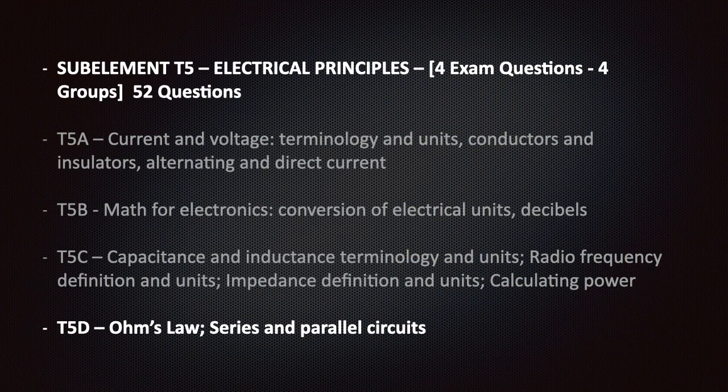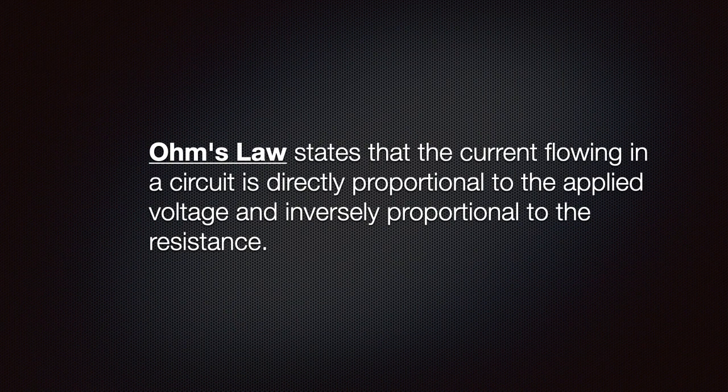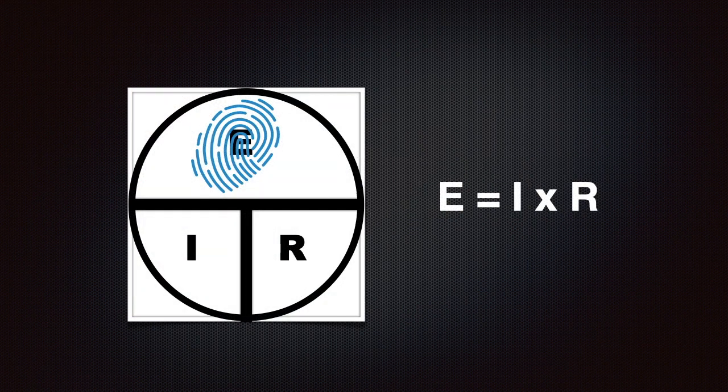The T5 section covers electrical principles. On your randomly generated exam, you will be asked four questions from this sub-element. There are four groups in this section with 52 questions total. This lesson covers T5D: Ohm's Law, Series, and Parallel Circuits. You don't need to remember this, but Ohm's Law states that the current flowing in a circuit is directly proportional to the applied voltage and inversely proportional to the resistance. In this lesson, you need to learn a similar aid that is used for calculating current, voltage, and resistance.